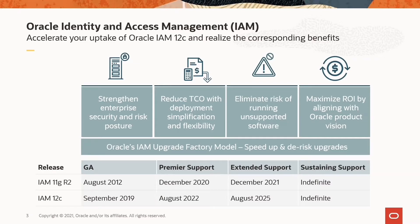These solutions are geared towards further strengthening your organization's security and risk posture, reducing total cost of ownership with simplification and flexibility, eliminating the risk of running unsupported software, and increasing return on investment on your Oracle Identity and Access Management solutions.